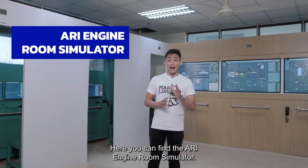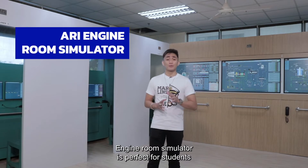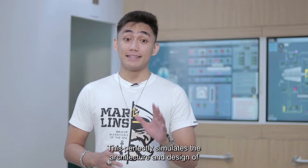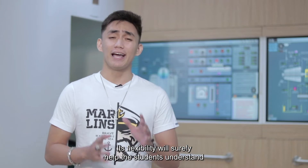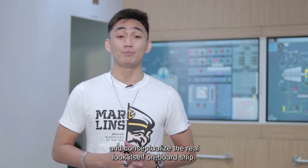Moving on to the Atlantic Ocean Building, here you can find the ARPA engine room simulator. The engine room simulator is perfect for students who are aspiring to be marine engineers in the future. This perfectly simulates the architecture and design of every engine room in the ship, and its flexibility will surely help students understand and conceptualize the real look of an engine room on board ship.